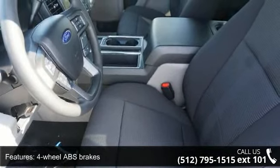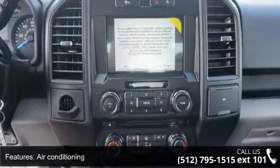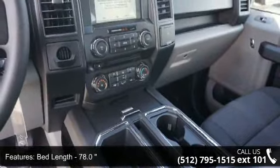Bed length 78.0, clock in-radio display, daytime running lights, dusk-sensing headlights, external temperature display, and head airbags curtain first and second row.